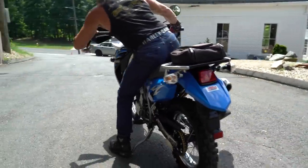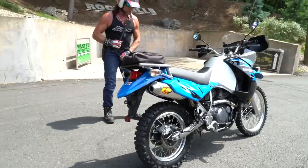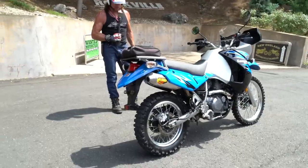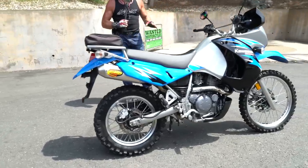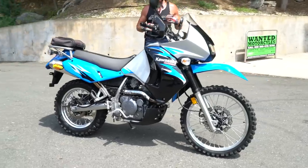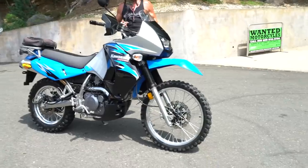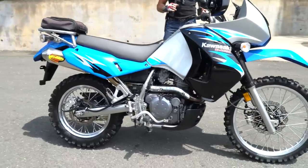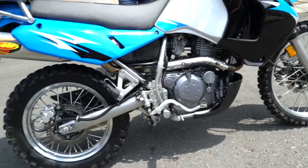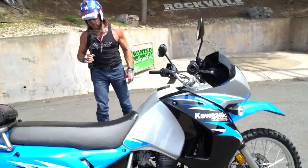They stopped making these in 2018 — they had about a 20-year run. One of the most durable engines Kawasaki ever made. It's a liquid-cooled counterbalance 650, chain drive, long travel suspension. This is the newer rendition. My personal 650 — I affectionately nicknamed it Big Black — is an all-black KLR650 2004. It has a smaller gas tank, a little smaller fairing, a little less body protection, and the hand guards aren't quite as big. But other than that, the engine and running gear are pretty much identical.